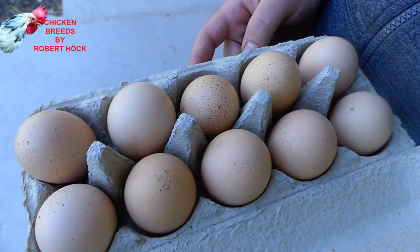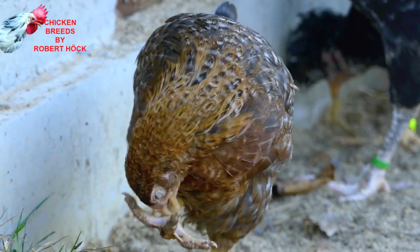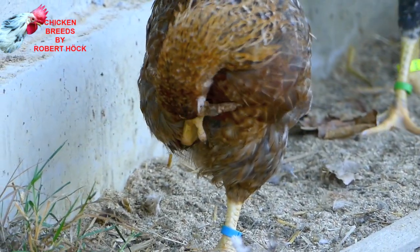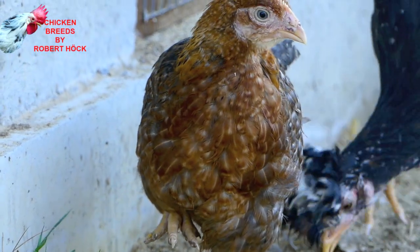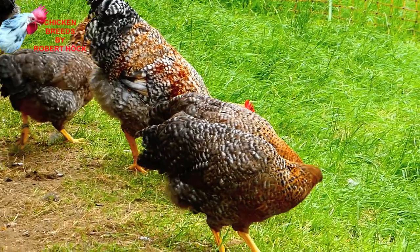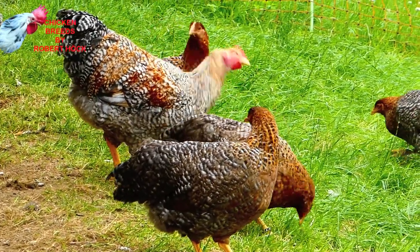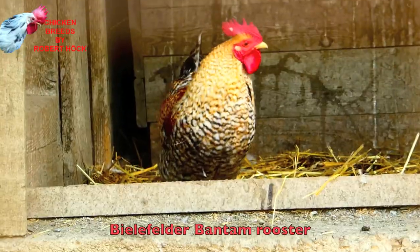Bielefelder hens are said to be very good egg-layers, and that may be the reason why this relatively young breed is very popular in Europe now. Bielefelders can also be tamed very easily and are calm-natured. Their home country is Germany, where they were developed in the 1970s. There is also a beautiful Bantam variety existing.